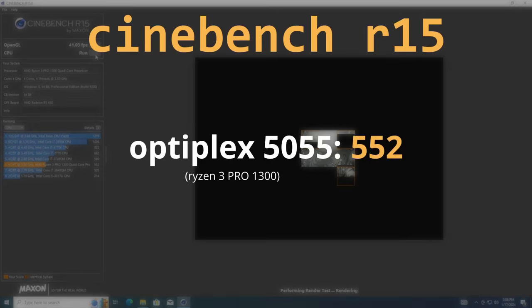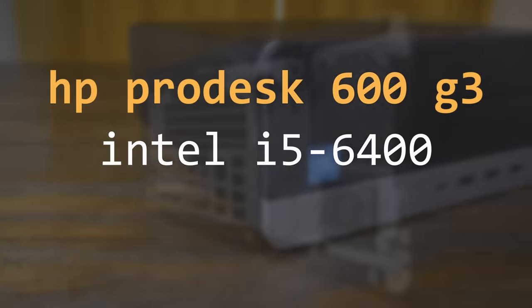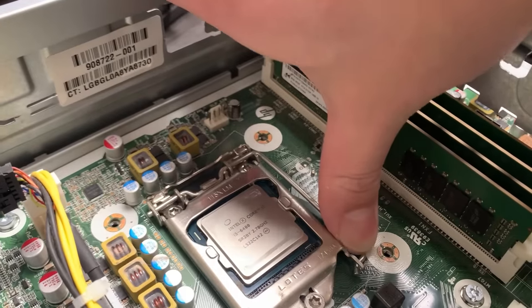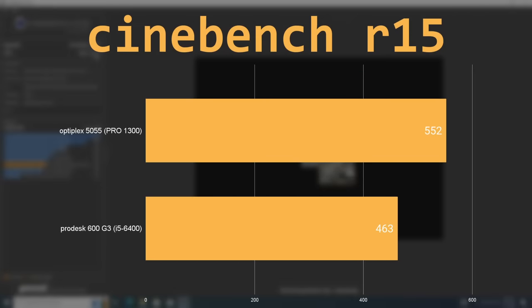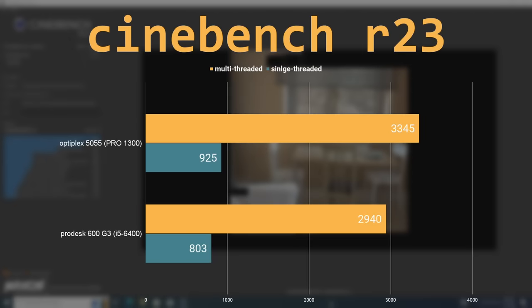I started with Cinebench R15, where the Optiplex 5055 with the Ryzen 3 Pro 1300 scored a 3-run average of 552. For comparison, I used the HP ProDesk 600 G3 with an i5-6400. An i5-6500 or i5-7500 might have been a better option, as you see those all over the place in these types of systems, but I only had the i5-6400. Still, these CPUs came out around the same time and are both true quad cores. In Cinebench R15, the HP system scored a 463, which is around 16% slower than the 5055. In the Cinebench R23 multi-threaded test, the Optiplex 5055 was around 13% faster than the HP system, and 15% faster in the single-threaded test.